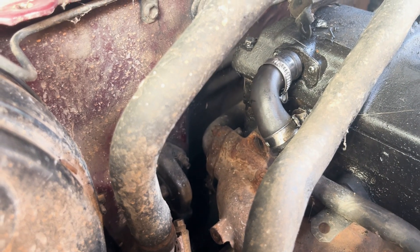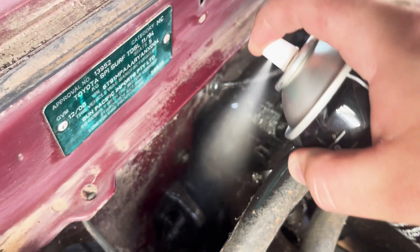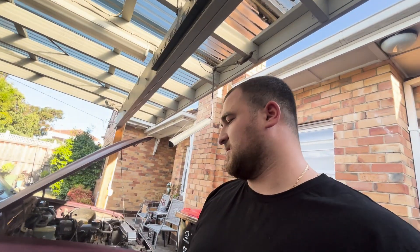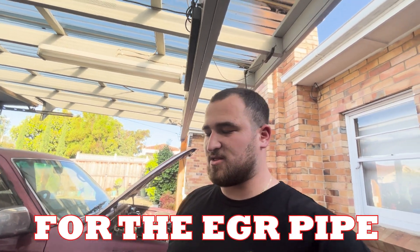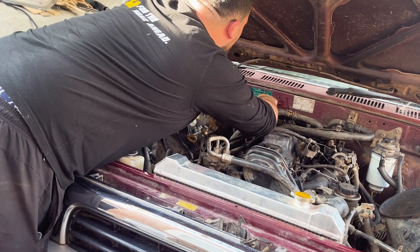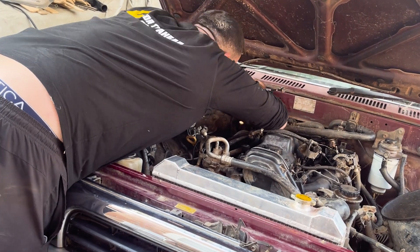The next challenge was undoing the EGR pipe at the back of the manifold — it's in a really uncomfortable spot where you can only fit a spanner, and it looked like someone had stripped it in the past. While trying to remove it, I actually made the stripped bolt significantly worse. In hindsight, I should have used a six-sided spanner rather than a twelve-sided one — but I'm here learning along the way.